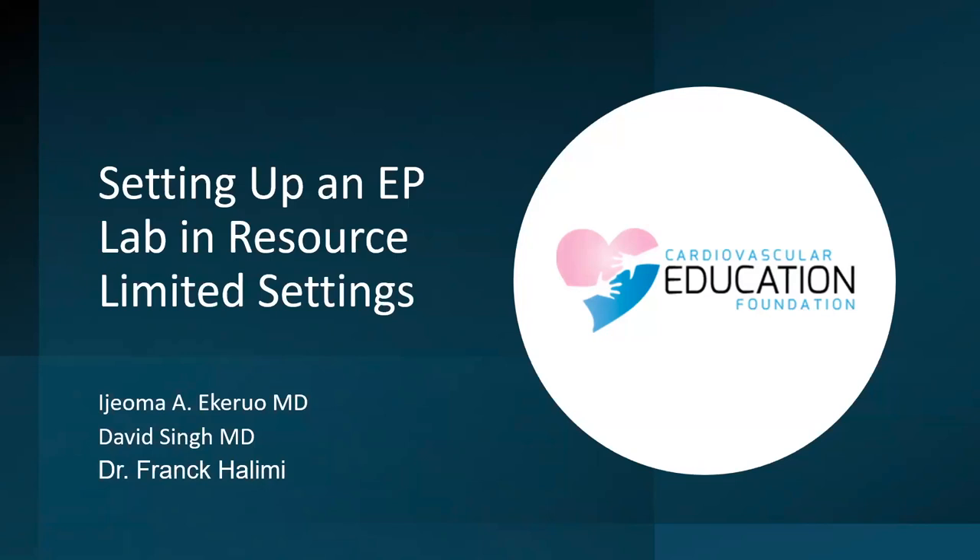We appreciate everyone for joining us here today. We have Dr. Joe McHero from the Cardiovascular Education Foundation, Dr. David Singh from the Melvin Scheinman Foundation, and Dr. Frank Halimi joining as well to give some insight on setting up an EP lab in a resource-limited setting. Please raise your hand if you'd like to speak or reach out in the chat. Dr. McHero, I'm handing it to you.